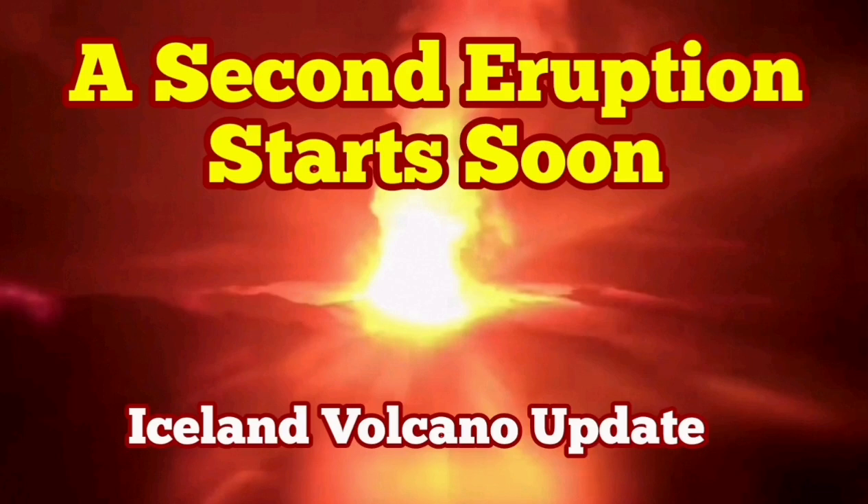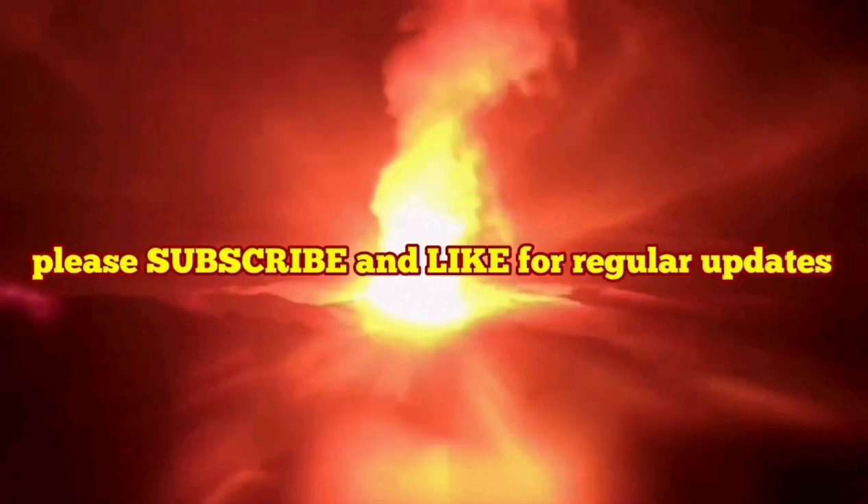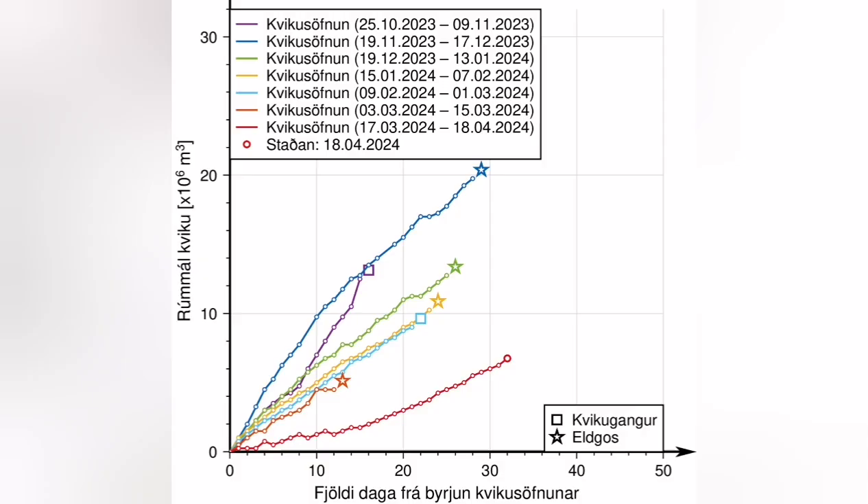This video is about analysis of a diagram that the Icelandic Meteorological Office has released. It shows the time that passes from the moment GPS data shows accumulation of magma under the Schwarzenegger until the eruption, when the magma instead of accumulating will flow laterally toward the Sunuka crater series.